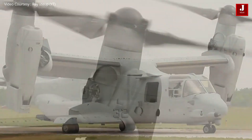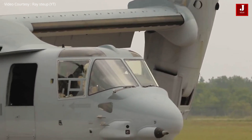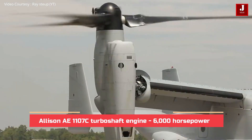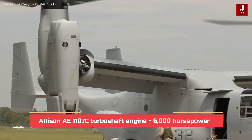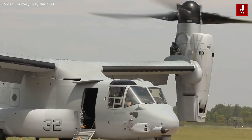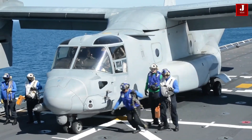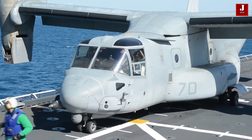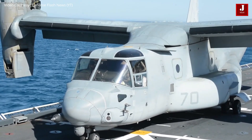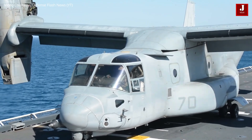The Osprey features two rotors that are 38 feet long with three blades each. Each propeller is powered by an Allison AE1107C turboshaft engine with over 6,000 horsepower. Each engine spins its own rotor and delivers power to the mid-wing gearbox. In the event of an engine failure, the Osprey can fly with one engine, with power routed via an interconnecting drive shaft to both rotors.